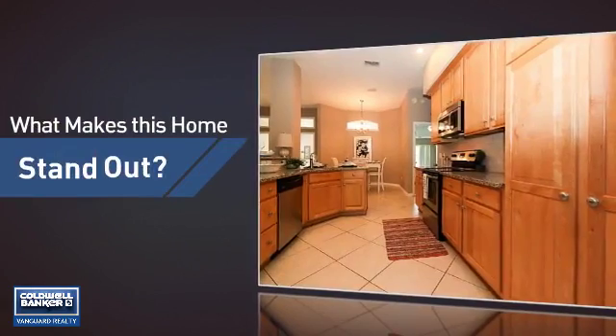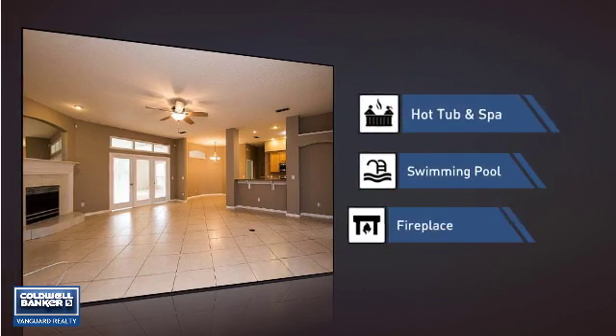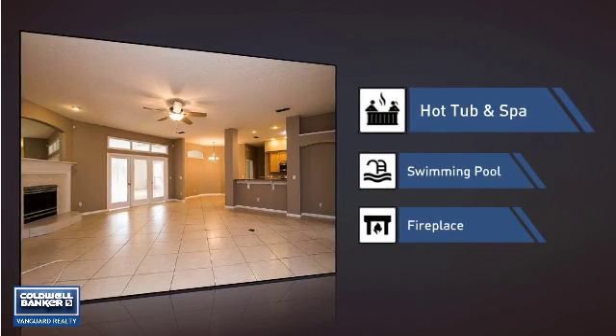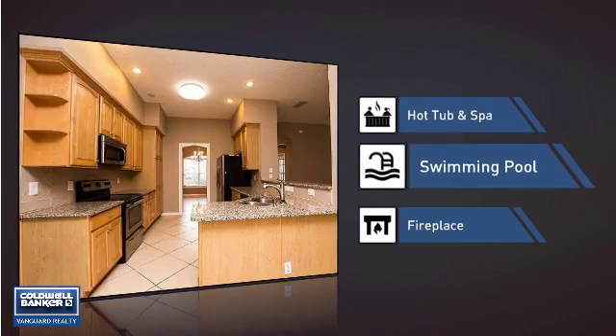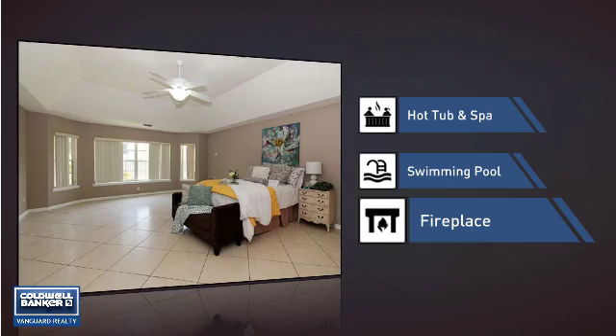But let's talk about what really makes this home stand out. Like a hot tub and spa, so you can pamper your body in the luxury of your own home. A swimming pool for those hot summer days, and a fireplace for keeping you warm and cozy on cold winter nights.